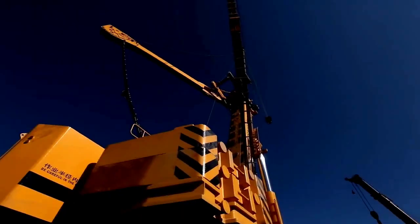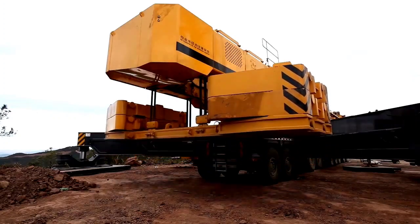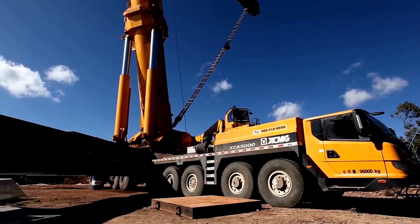Welcome back to another episode of Crane of the Day from Chan27. In this episode, we talk about the XCMG XCA5000.